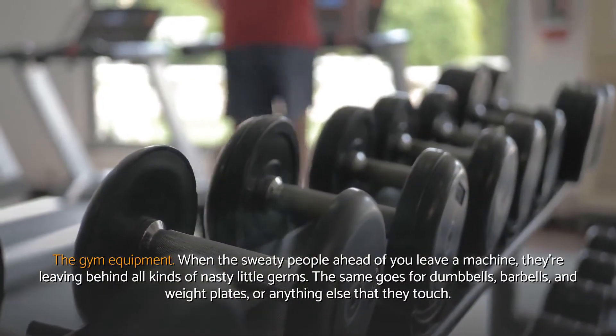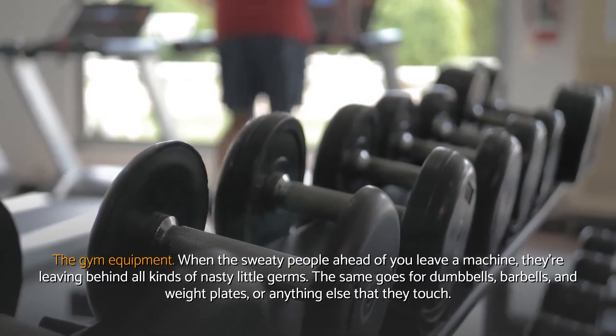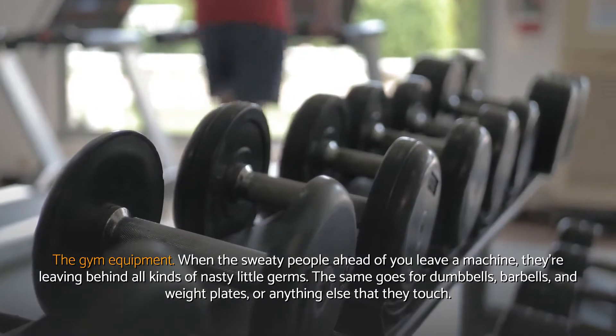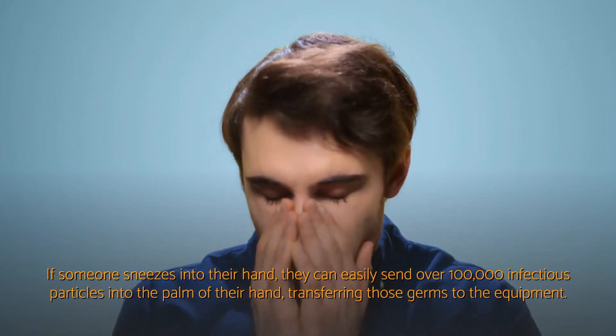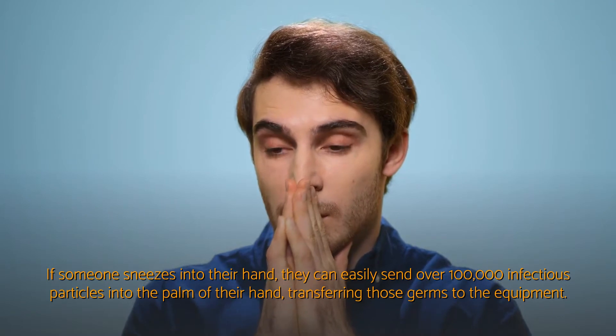The gym equipment. When the sweaty people ahead of you leave a machine, they're leaving behind all kinds of nasty little germs. The same goes for dumbbells, barbells, and weight plates, or anything else that they touch. If someone sneezes into their hand, they can easily send over 100,000 infectious particles into the palm of their hand, transferring those germs to the equipment.